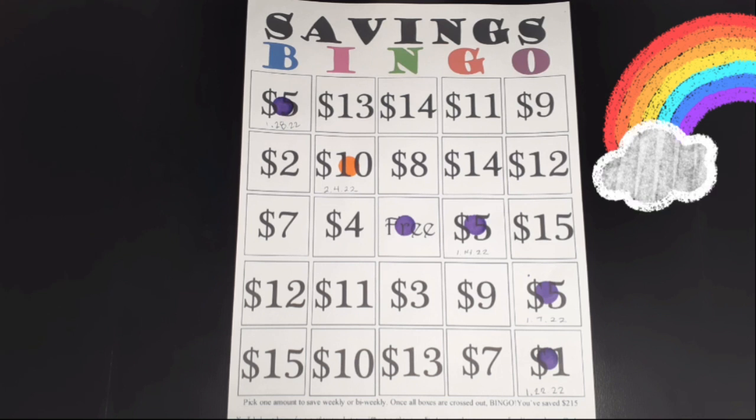Hi everyone, welcome or welcome back to Saving with Jessica. Today we're going to be adding money into our 2022 savings challenges. If you're interested in watching that, keep on watching. If you're not already subscribed to my channel, please subscribe, like, and share this video.